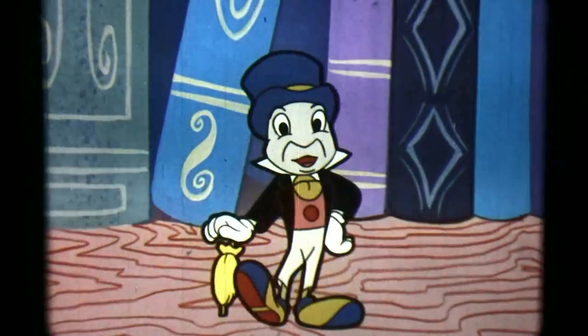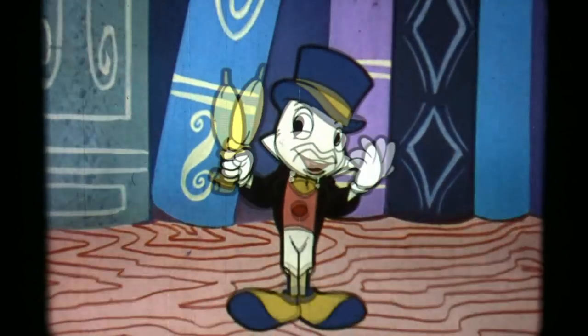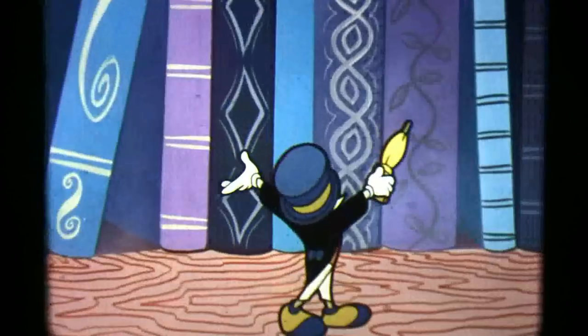Hi everybody! You know there's a lot of things that puzzle me. And when I'm puzzled, know what I do? I look it up in books. That's where I find out the answers to things.